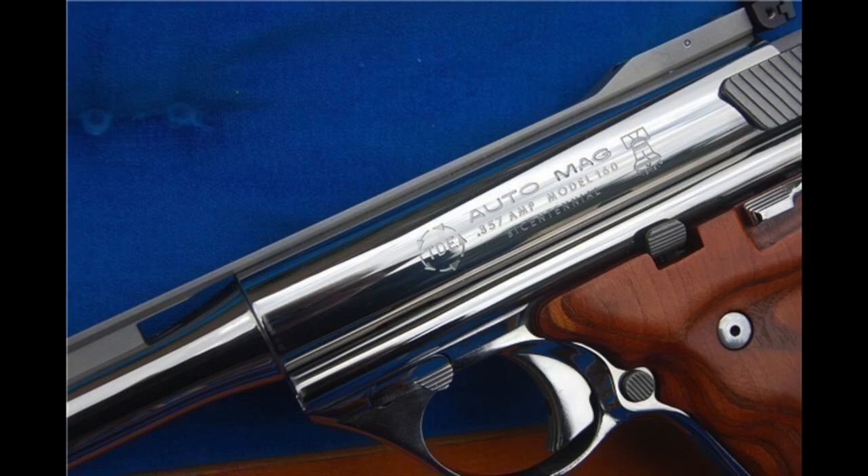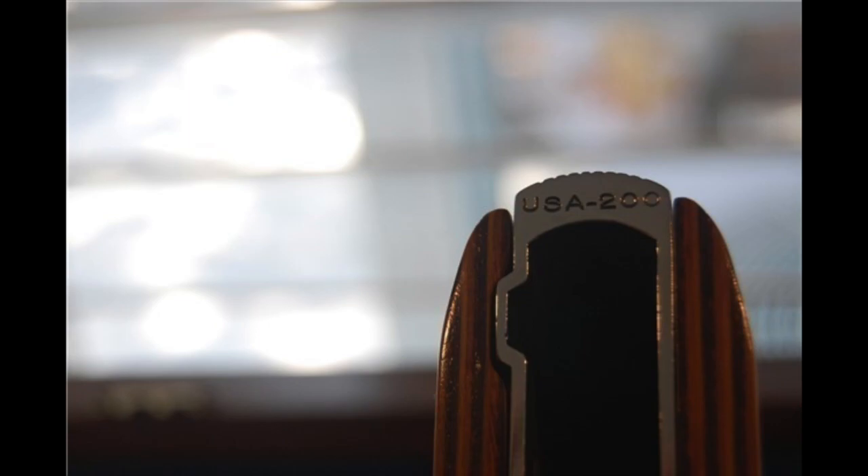In 1976, Harry Sanford wanted Ed O'Neill to make him some bicentennial guns — he wanted a hundred of them. Ed O'Neill only made about six of them and they're really quite rare. They're all polished with that beautiful Liberty Bell logo and chambered in 357 AMP. Here's the serial number on this gun — I think they go from 200 to 206. They're very rare and sell for about thirty thousand dollars apiece.